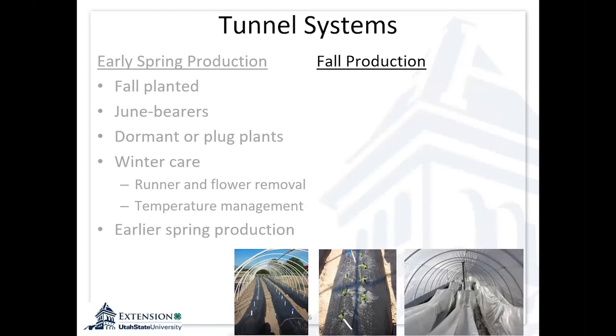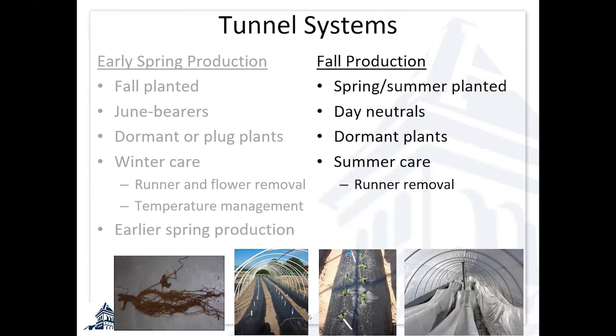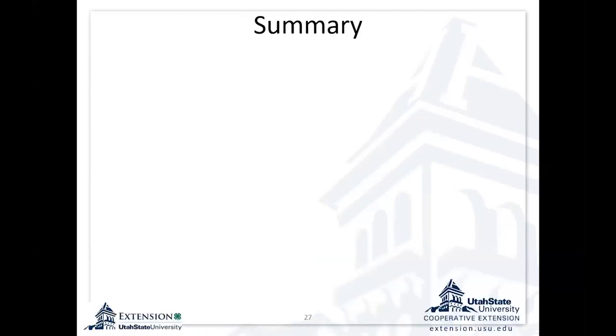The other system we've worked with is fall production. We used a system where we planted in the spring and even midsummer using day neutrals. In our situation, the midsummer temperatures are too hot to really get good production with day neutrals. With getting this system established, we're removing the initial flower buds when we first plant and then removing runners until the plants shift gears and start to fruit. Then we push production into the fall by covering these up — using high tunnels and low tunnels — and we were able to harvest day-neutral strawberries as late as Thanksgiving and even into early December some years.